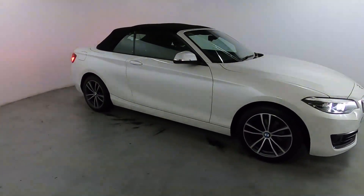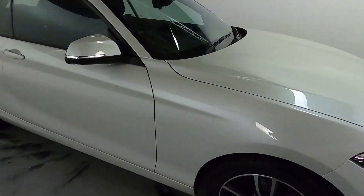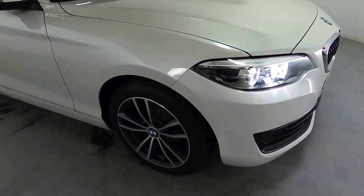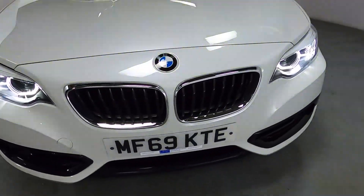That's a really neat convertible — a nice size, finished off nicely in this pearl white colour. You've got nice alloy wheels, and around the front, LED daytime running lights and the classic BMW kidney grills with chrome surrounds.